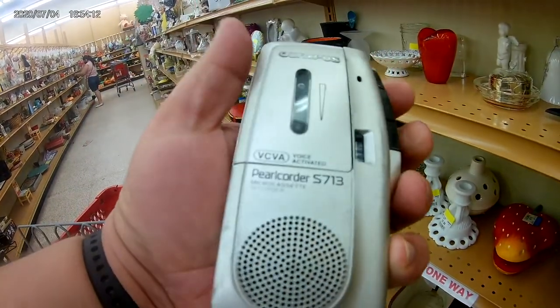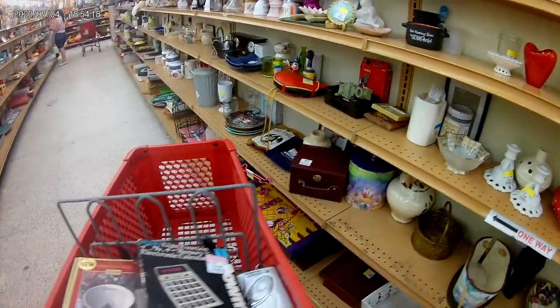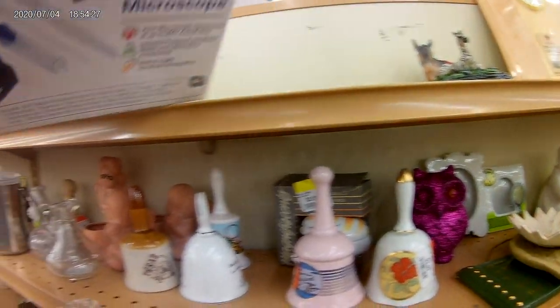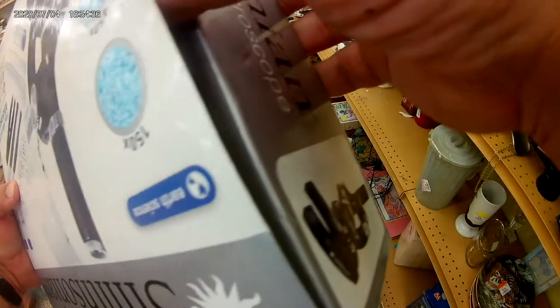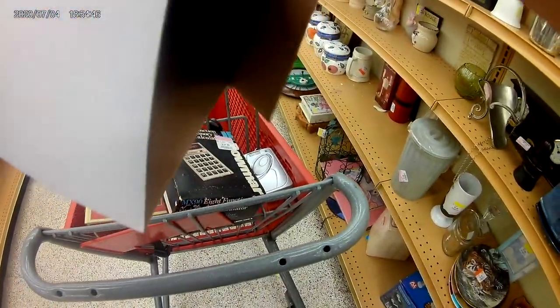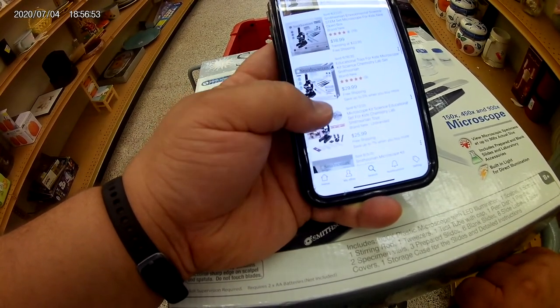There was an Olympus audio recorder - a mini cassette recorder - it would have been $2. I honestly didn't check the eBay resale value; I probably should have because these may have a pretty good resale value. I also came across a Smithsonian home microscope kit. This was actually brand new, and it would have cost me around $3.50 with the 50% off. I checked the resale value on eBay and they were moving. Ultimately I decided not to take it and put it back.